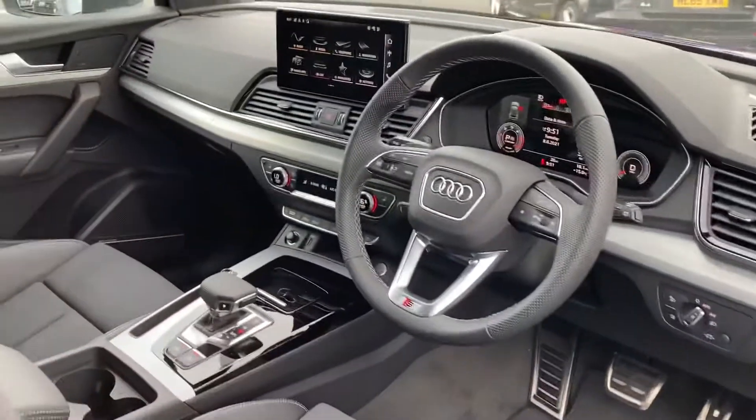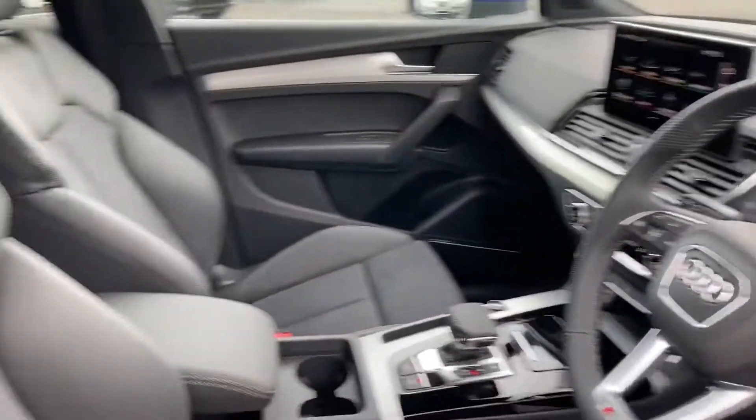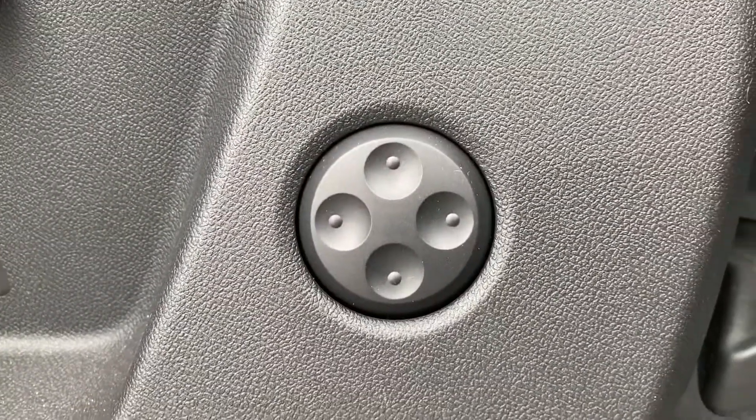Moving to the front now, you've got that nice stylish dashboard — very modern looking. You've got the front sport seats with the S Line embossing, a lovely detail which has been added. There's also electric lumbar support for added comfort.